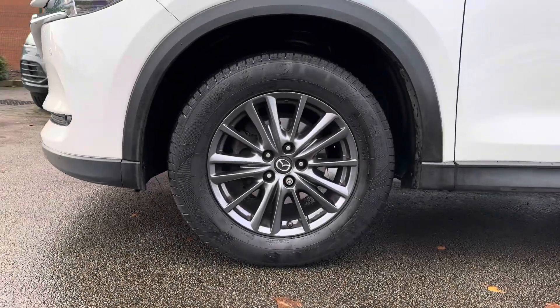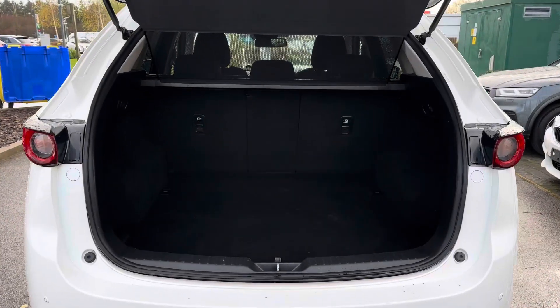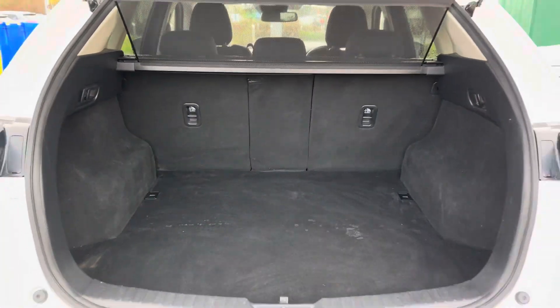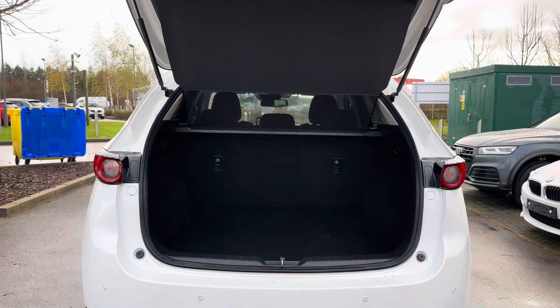Complementing the exterior are the 17-inch grey metallic alloy wheels. And if it's boot space that you're after, look no further as this Mazda does have it in abundance — there is enough there for a weekend away and even a weekly shop.